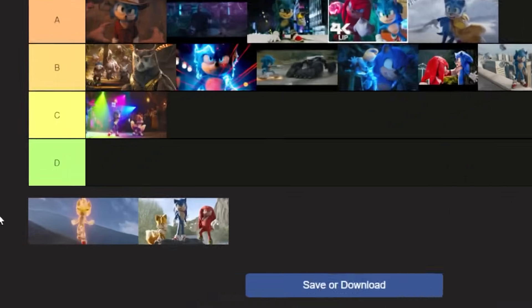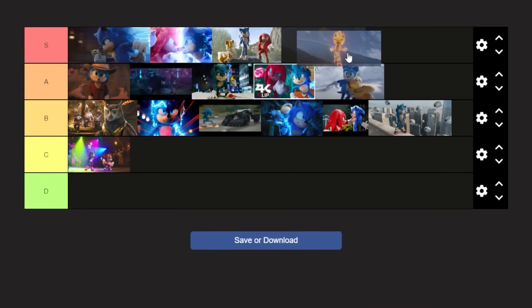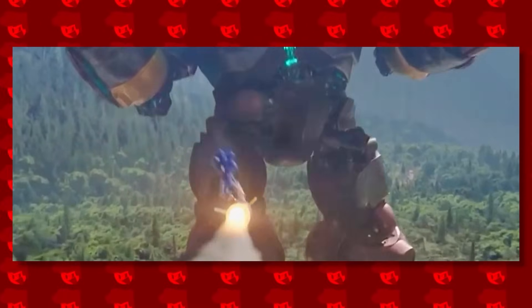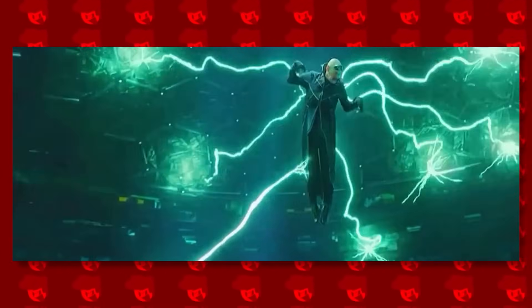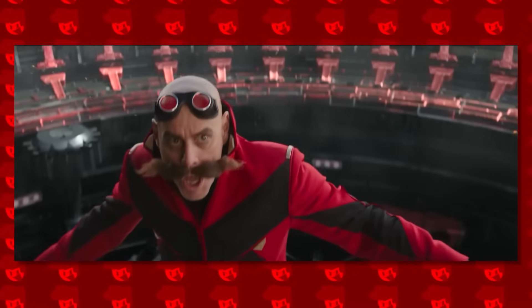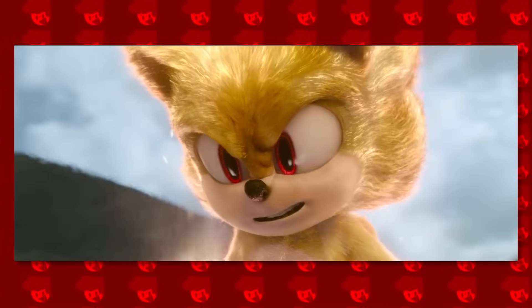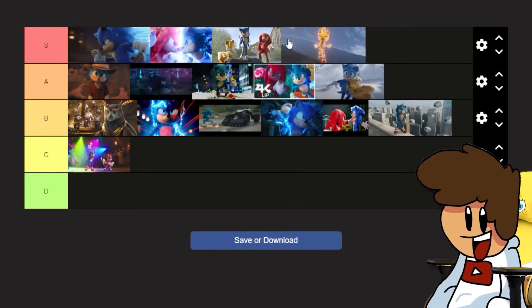Finally, the Super Sonic fight scene and Team Sonic teaming up against Dr. Eggman. The last 30 minutes of Sonic Movie 2 - peak cinema, the best thing I've ever seen on a cinema screen. Seeing Sonic, Tails, and Knuckles all stood next to each other ready to kick Eggman's butt was beautiful. I was freaking out in my chair. And Super Sonic - I swear to god the cinema would have had to remove me because I was so hyped.